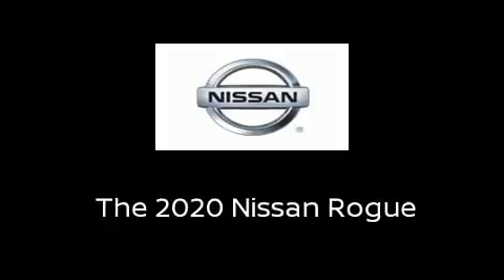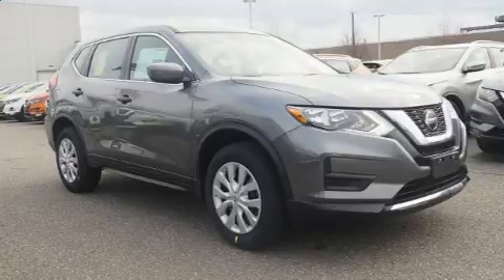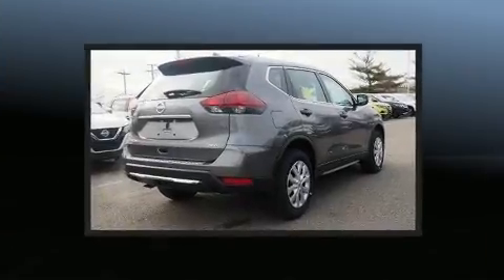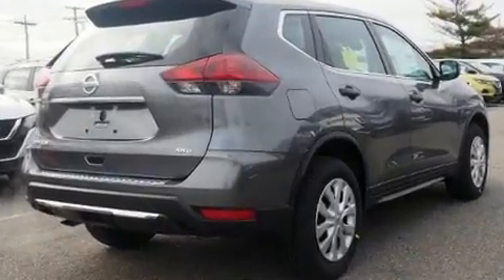Experience driving perfection in the 2020 Nissan Rogue. Under the hood you'll find a four-cylinder engine with more than 170 horsepower, providing a spirited yet composed ride and drive.